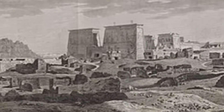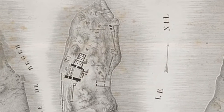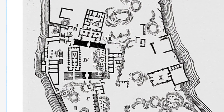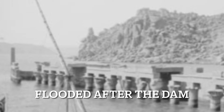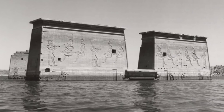There are those rocks. Here's a map of the original island, and a more detailed one of the complex on the original island. And now we're going to move on to the flooding after the Aswan Dam. It's actually quite heartbreaking.